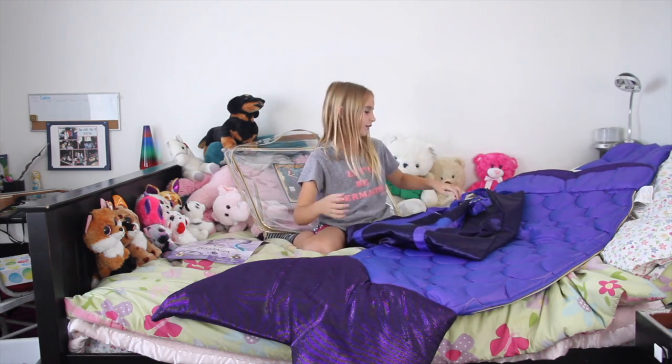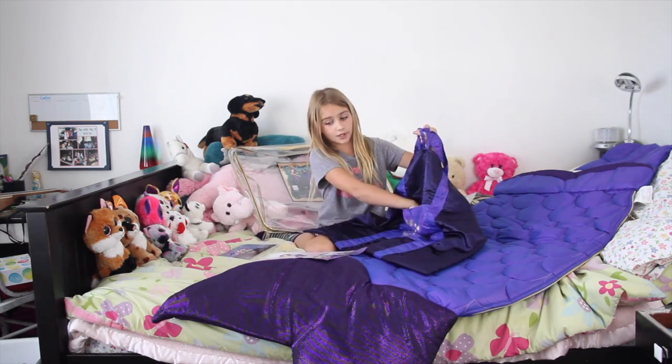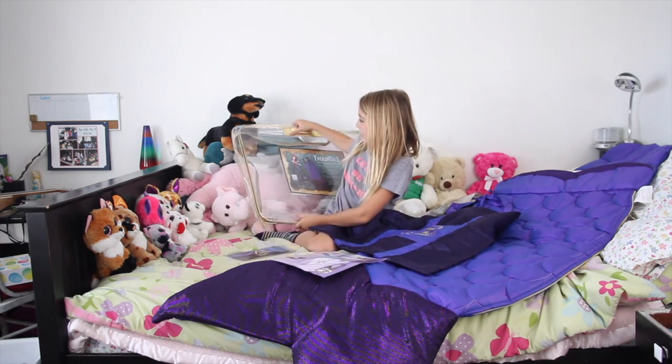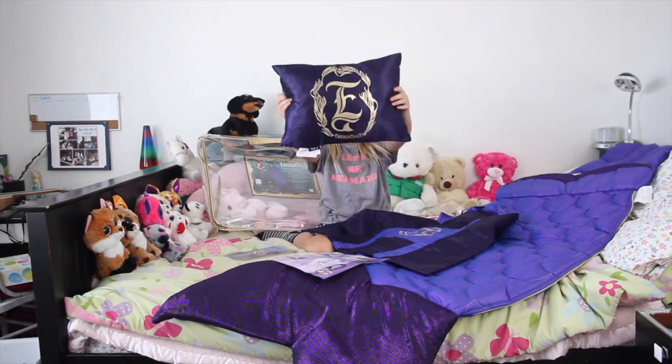How come I didn't know this was here? So Enchant Tales is not just a sleeping bag — it's a sleeping bag with glow-in-the-dark stitches, with an amazing bag with a pocket, a sticker sheet, a book, a bag with gold lining, and a pillow.